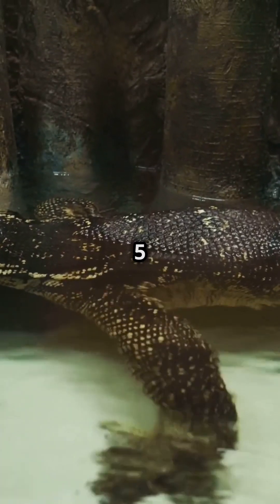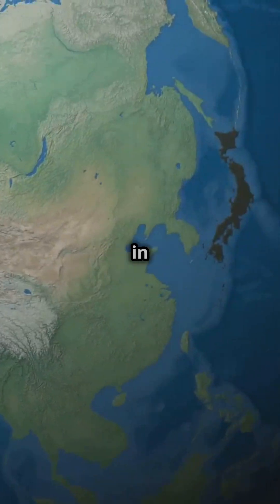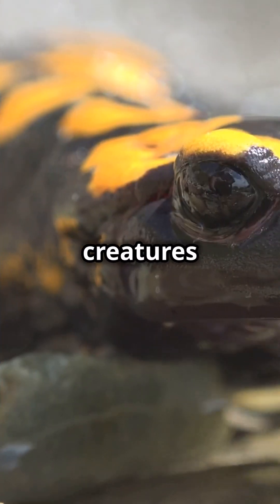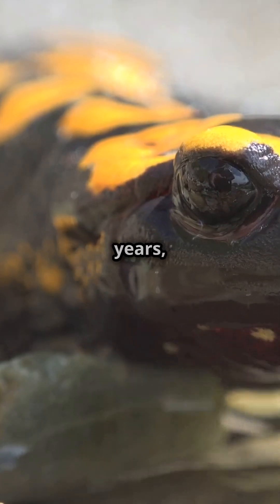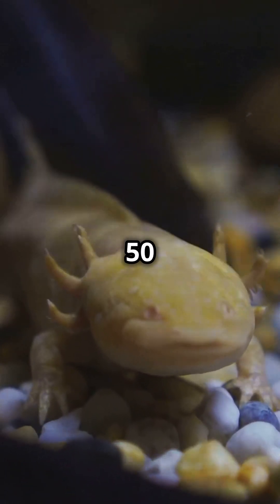Growing up to five feet long, it's a true giant of the animal kingdom. Found only in Japan, these rare creatures have been around for millions of years, outliving even the dinosaurs. They breathe through their skin and can live for over 50 years.